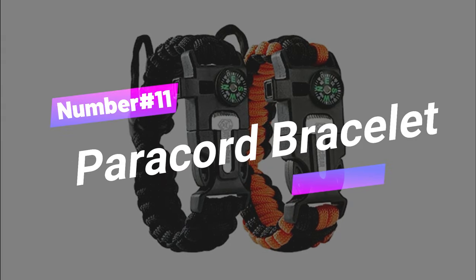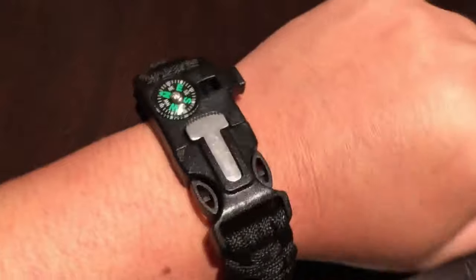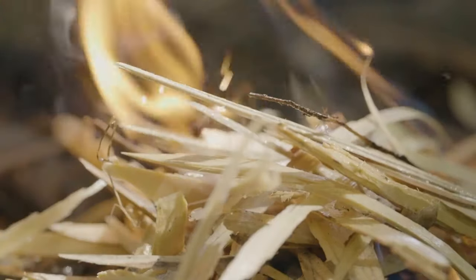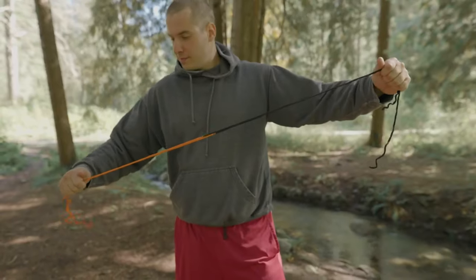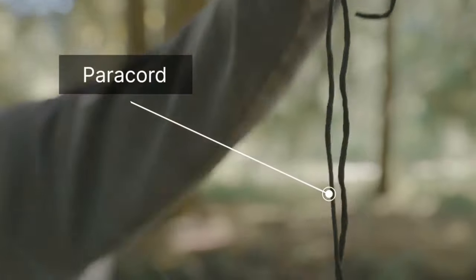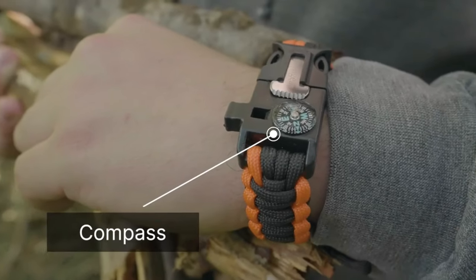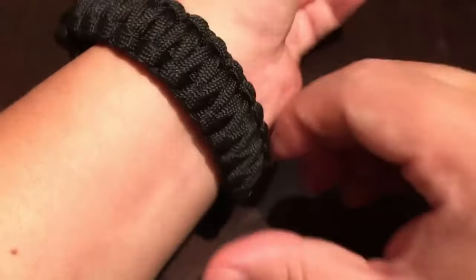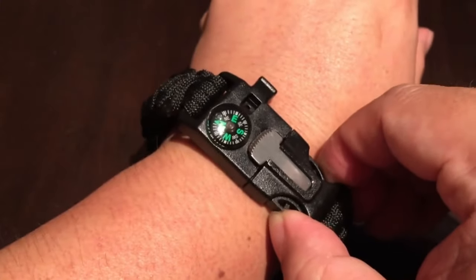Number 11: Paracord Bracelet. Check out the Outdoor Element Kodiak Survival Bracelet. It's got a patent-pending buckle with Everspark Firestarter technology, 550 paracord, and even packs a fire tender, extra nylon cord, fishing line, and a hook inside. The Stryker does double duty as an emergency reflector, so whether you're out hiking, camping, or just feeling adventurous, this bracelet's got your back. Stay prepared and stylish.